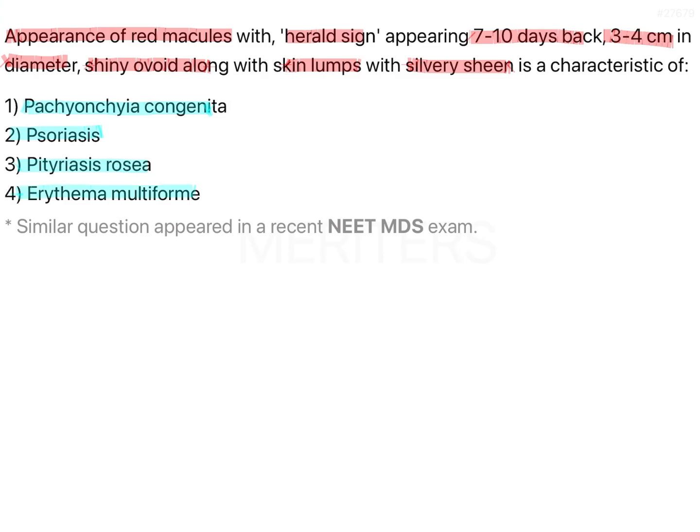A very important hint in the question is the herald sign, which is very particular to one of these options. We will not talk much about the other options here because there is enough to talk about this condition, which is pityriasis rosea.